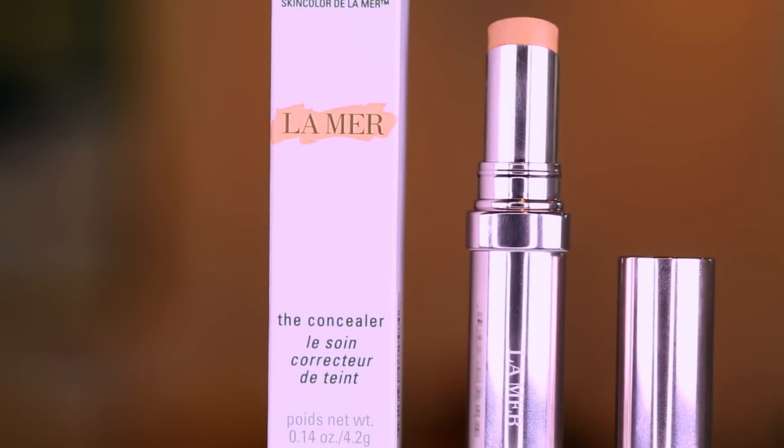Hey guys, welcome to this week's WTF. So many of you have requested this. You saw that I love the new launch of the La Mer Foundation — I'll link that video below — but today we are testing out the newly reformulated La Mer The Powder and La Mer The Concealer.